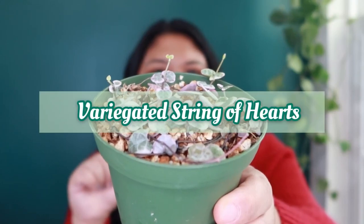My top 10 list is really more of an arbitrary list of 10 plants I acquired in 2020, but I think you'll like the plants I picked, so keep on watching. This is not going to be in any particular order, but the very first one on my top 10 list is my variegated string of hearts.